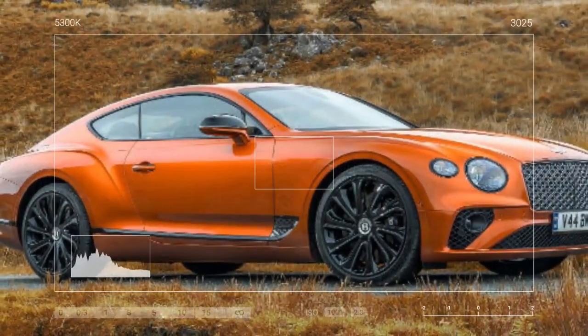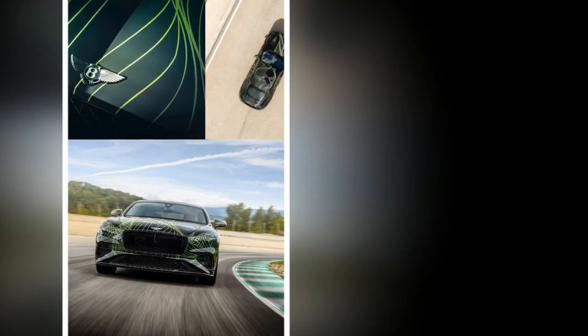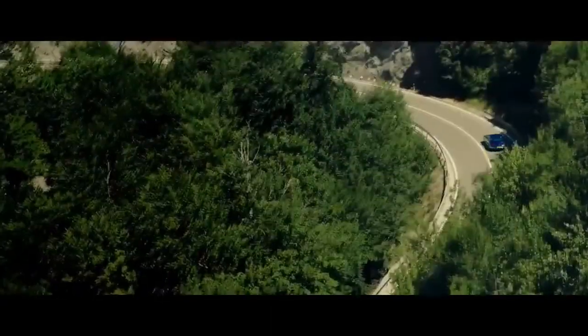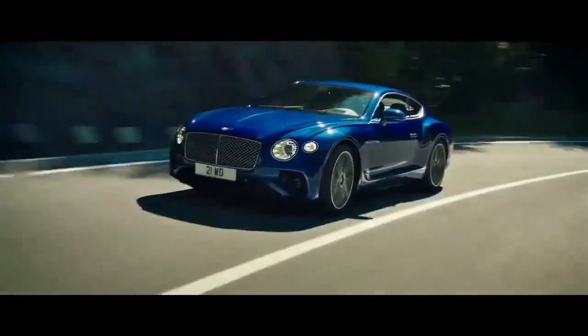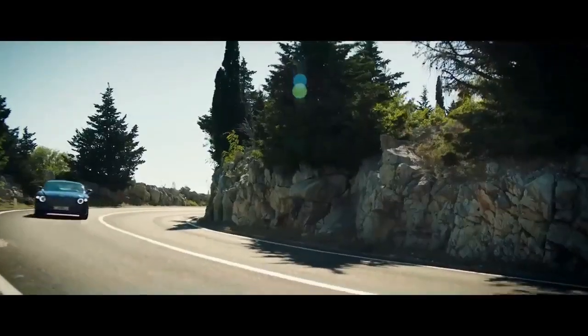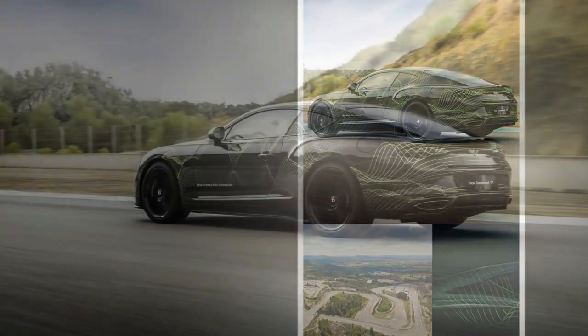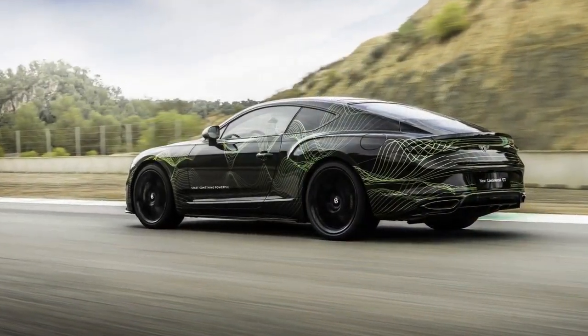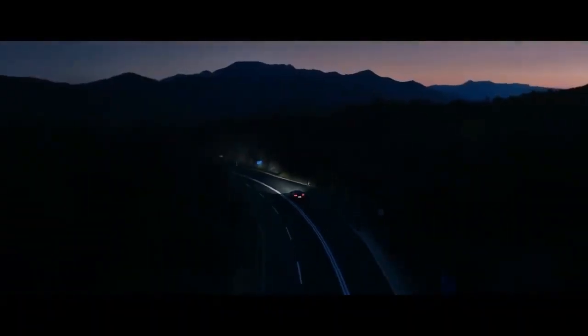The 2025 Bentley Continental GT Speed, now a hybrid, showcases immense capabilities as a Grand Tourer. Advances in tire tread compounds and construction techniques have resulted in lower rolling resistance and better lateral grip in both wet and dry conditions. Starting in Bentley mode, a noticeable detent in the accelerator marks the point where the engine kicks in, allowing for EV mode up to nearly triple-digit speeds with a light foot.